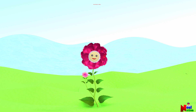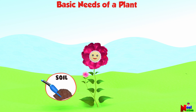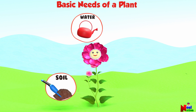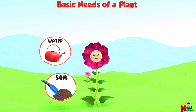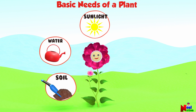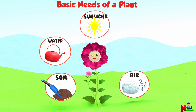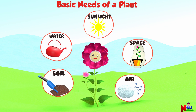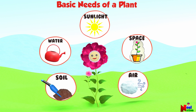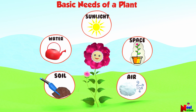Some of the basic needs of a plant are soil, water, sunlight, air and space. Soil, water, sunlight, air and space.